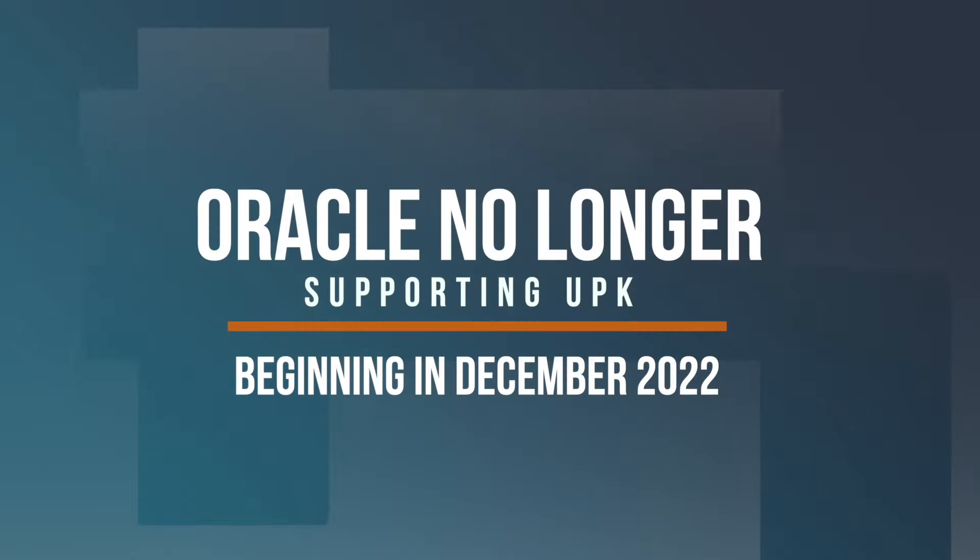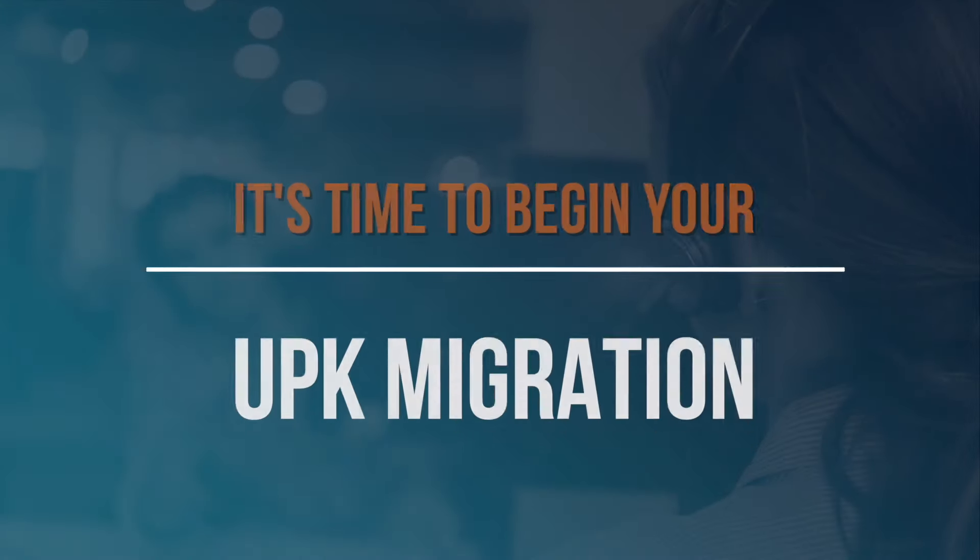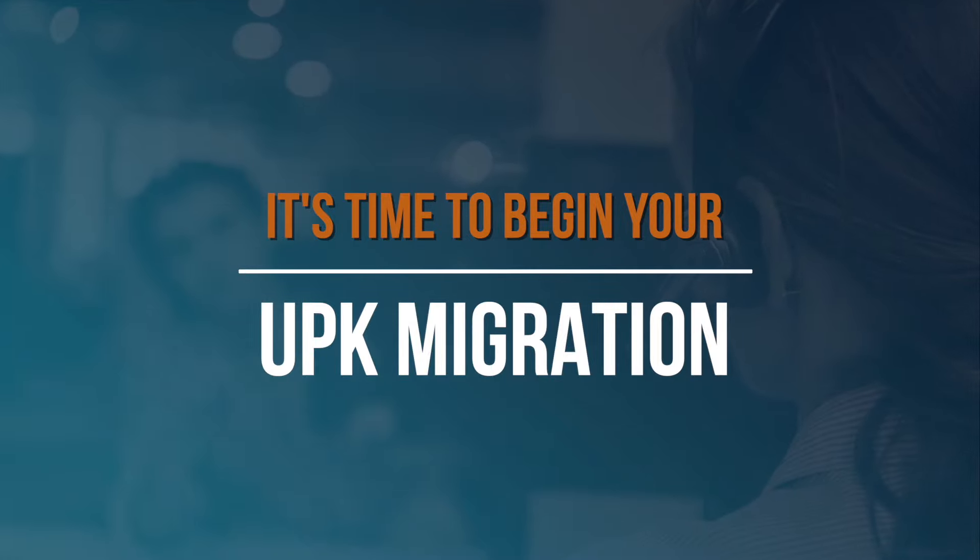With the end of Oracle User Productivity Kit approaching, customers need to decide on an alternative for their application training and support content to ensure that their users are properly supported.